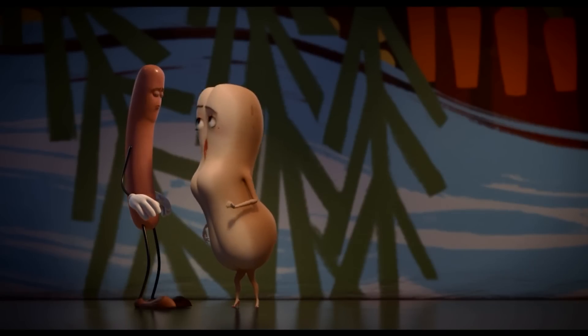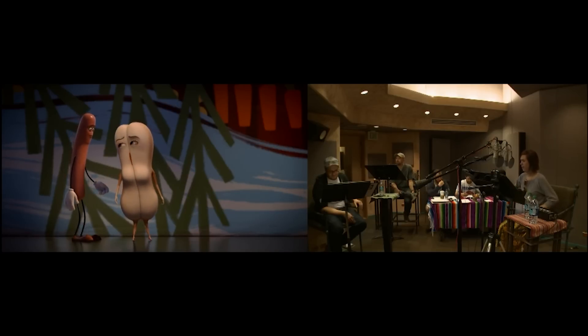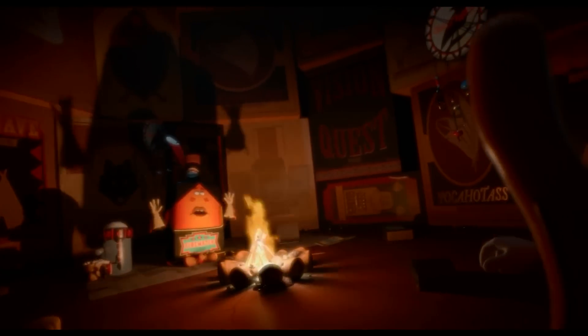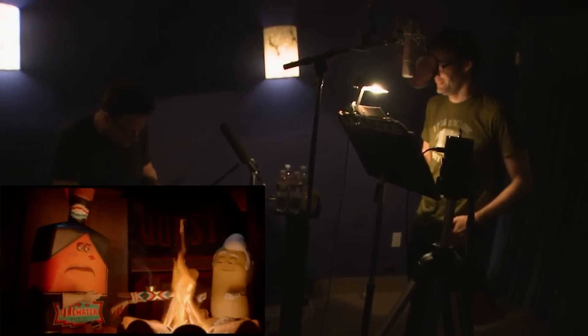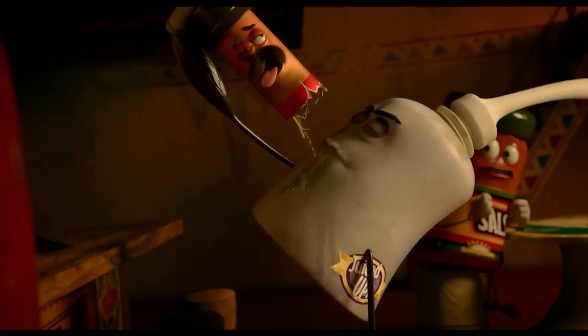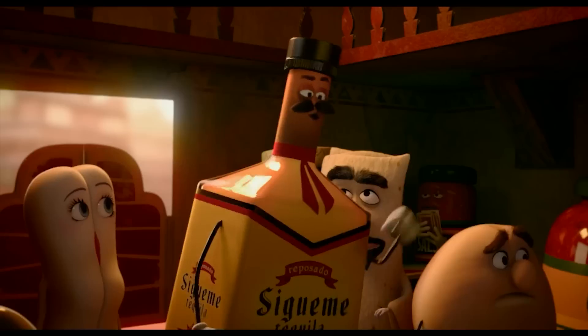Another example is the 3D animated film Sausage Party. Distributed by Sony Pictures in 2016, it grossed a worldwide total of $140 million against a budget of only $19 million. Aside from all the controversies behind it, it is an incredible achievement to produce an animated movie over one hour long with such a small budget. Production studios achieved this by outsourcing their animations, while all the main aspects like concept art and story were made in-house.